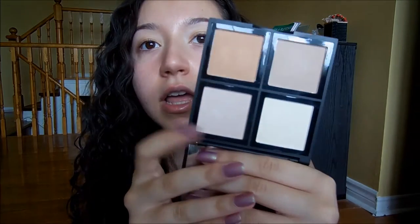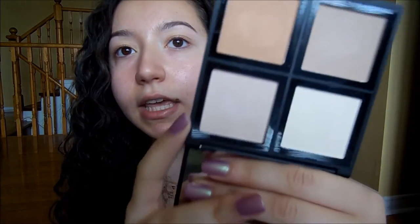I also got the ELF Illuminating Palette. I tried the pinky highlight shade really quickly to film another video and I really liked it, though it wasn't a full first impression. I believe it's supposed to be a dupe of something — I kind of forgot. And then I got the ELF Cream Eyeliner in black, which I've been wanting to try for a really long time and I've heard a lot of good things about. And then I also got the HD Under Eye Setting Powder. So yeah, let's get started.